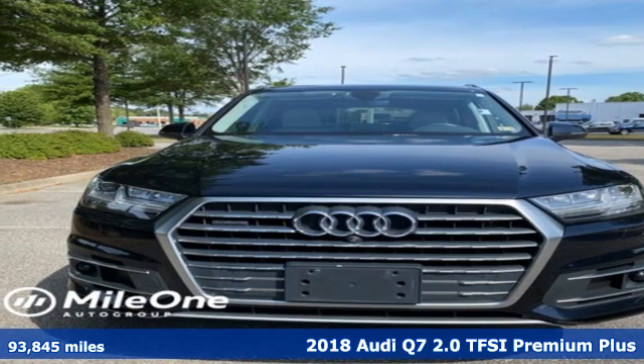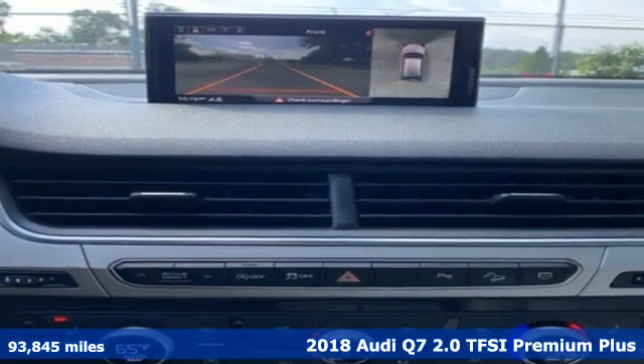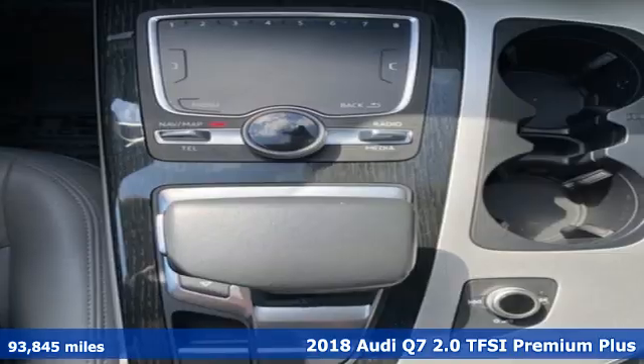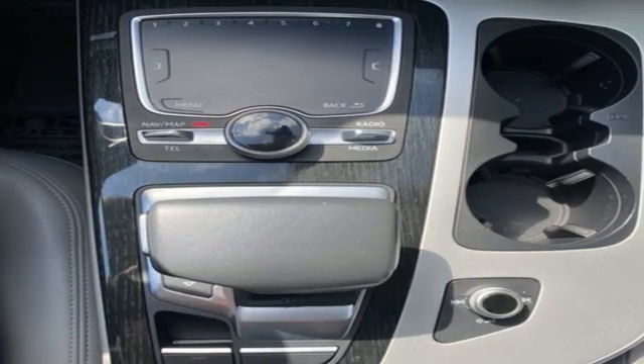It's a 2018 Audi Q7 — rapid transit for seven, with the comfort and style of a private plane. It comes with the features you need and, better yet, want.